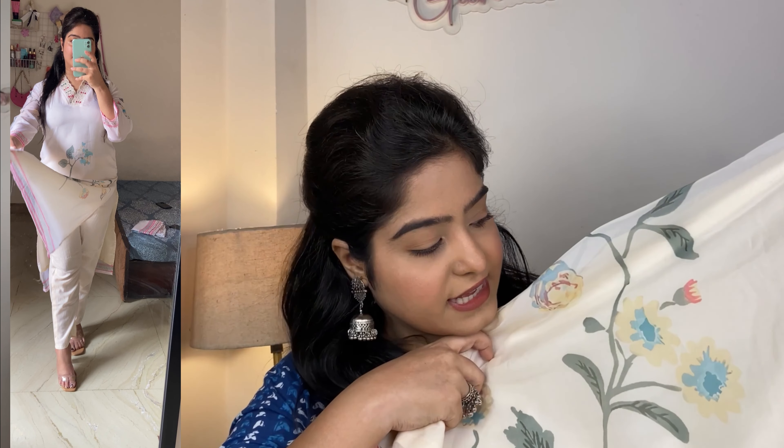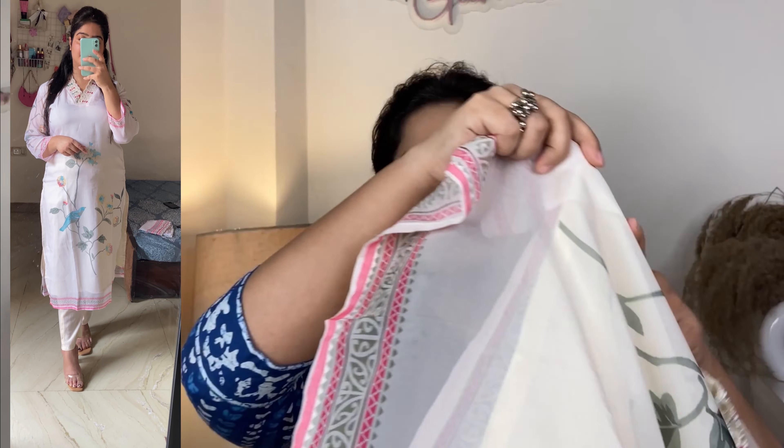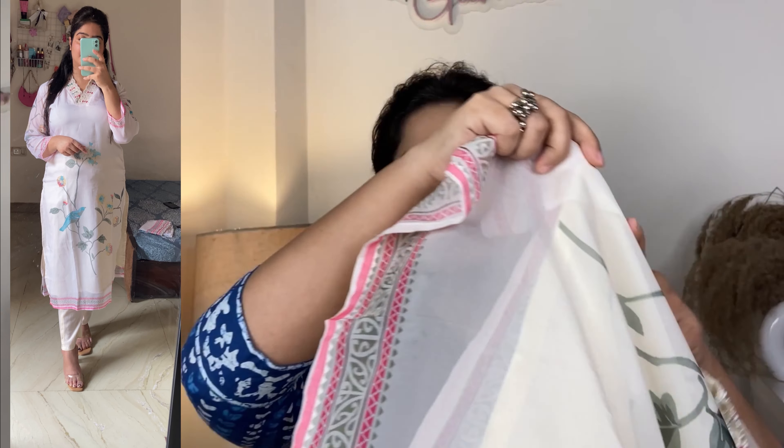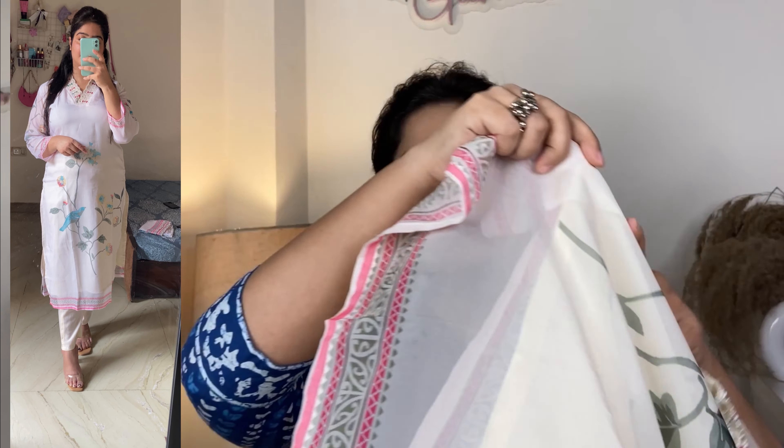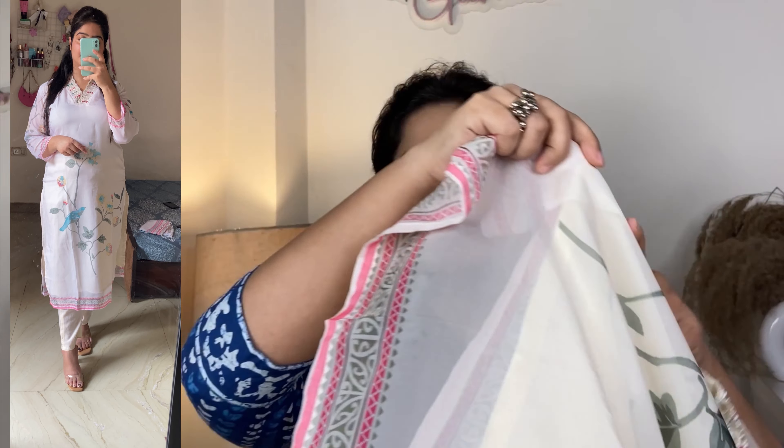The second one is a bright, light color — it looks like cream and a light shade, very classy. The neck is also V-shape with work on it. It is self-worked like a print, with flowers and bird motifs. It also has a pink color border.